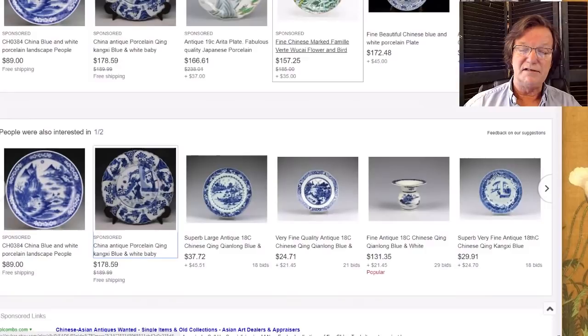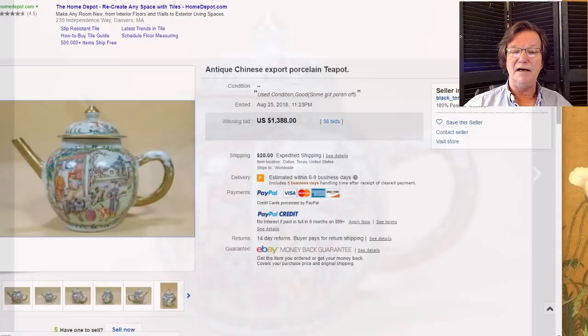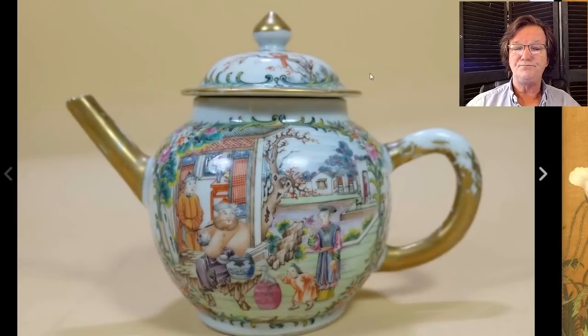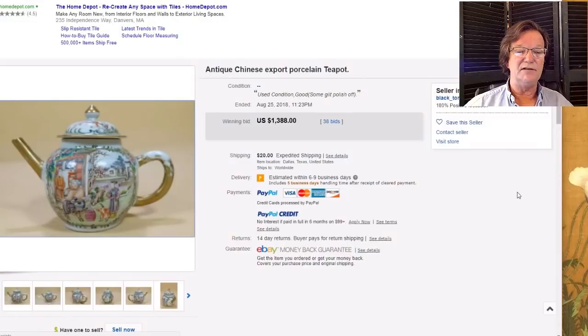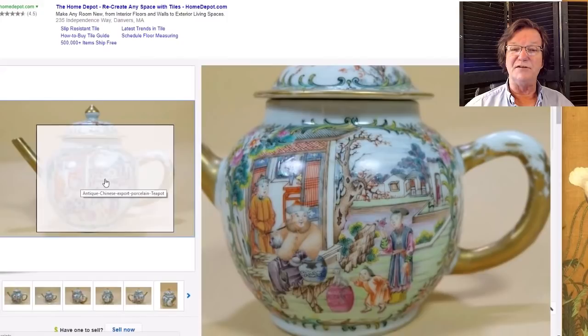This Chinese export gilt-handled teapot was a very pretty one with a bit of wear, nicely done — a nice early example. I talked about it last week because I liked the legitimate wear on it. It went for $1,388. The green enamel decoration framing the landscape scene with figures was quite nice.